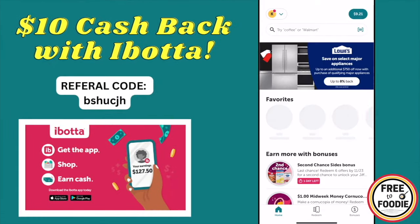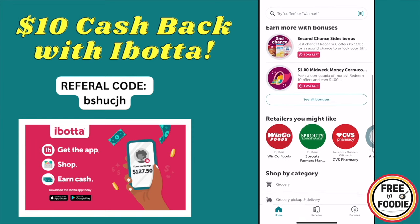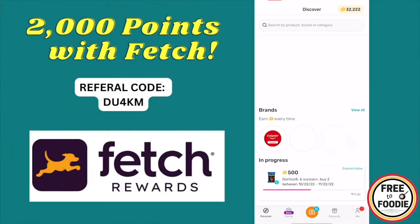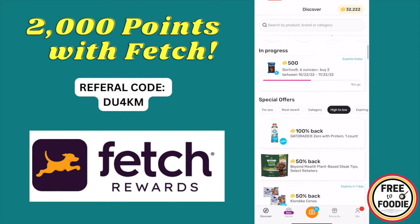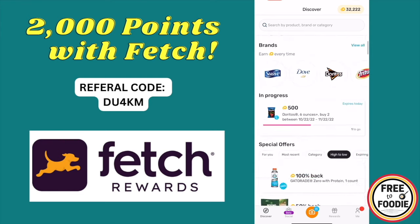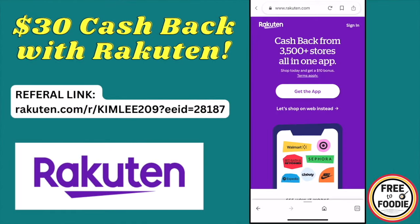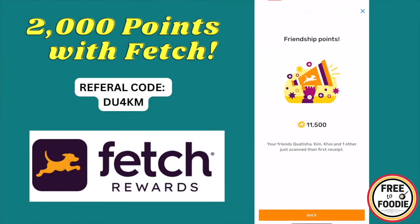With the Ibotta app you can get cash back when doing your grocery shopping, plus a $10 bonus when you sign up and upload your first receipt using the referral code on screen or in the description. You can also use a second app like Fetch Rewards to upload the same receipt — Fetch gives you points just for uploading any type of receipt, and you'll get 2,000 points equal to $2 in rewards just for signing up. Don't miss out on any of these offers and amazing ways to make extra money — you can also earn more by referring your own friends and family. Get started today.